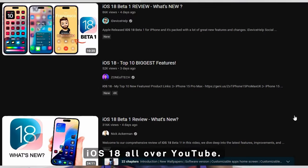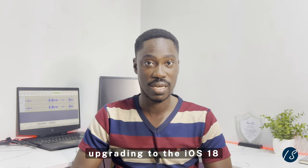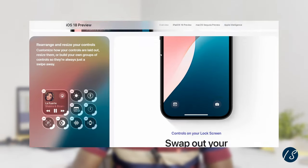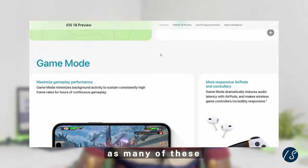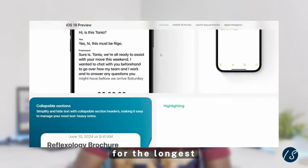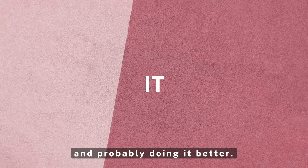By now you've probably seen iOS 18 all over YouTube. The big question is, should you upgrade now? One of the benefits of upgrading to iOS 18 is the plethora of customizations, and Android users might feel a sense of deja vu, as many of these customizations have been in Android for the longest time. Apple has now implemented these features into their OS and is probably doing it better.